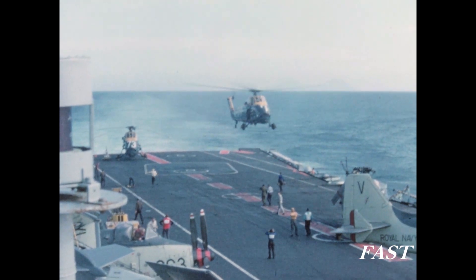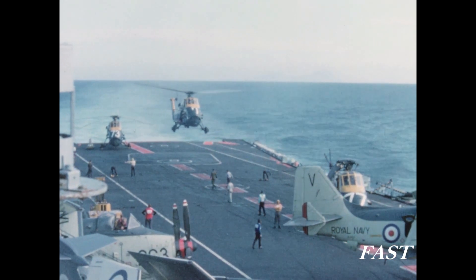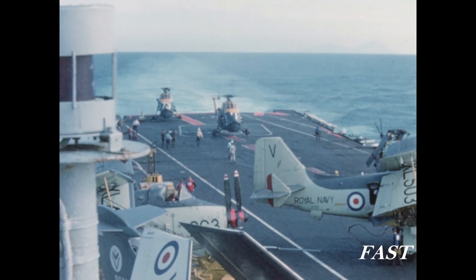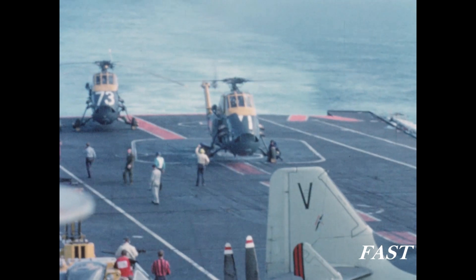The aircraft having been recovered, the plane guard helicopters are brought aboard. The research and development problems of operating helicopters from ships could in itself provide enough material for another film.